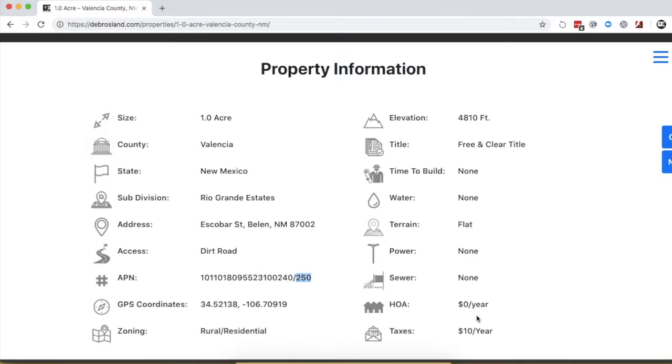This is an off-grid property, so there are no utilities, no power, no sewage. Please do keep that in mind when you're taking a look at this property.